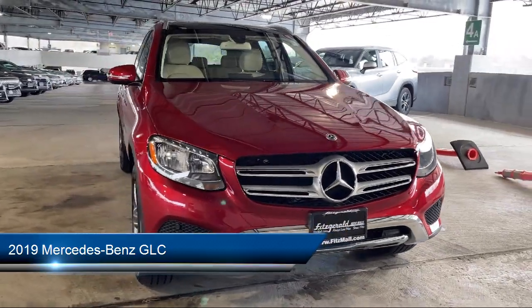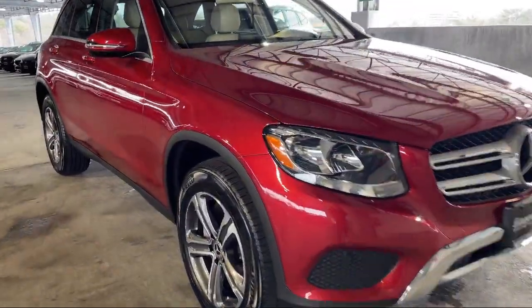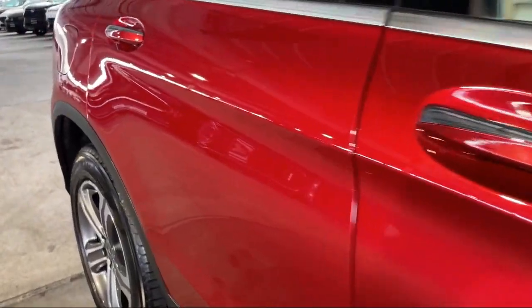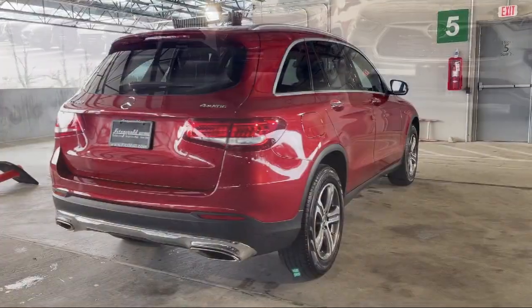It comes equipped with a Driver Attention Alert System, USB Auxiliary Audio Input, Center Front Console with Armrest and Storage, Auxiliary Audio Input for iPhone and iPod, and Trailer Stability Control.